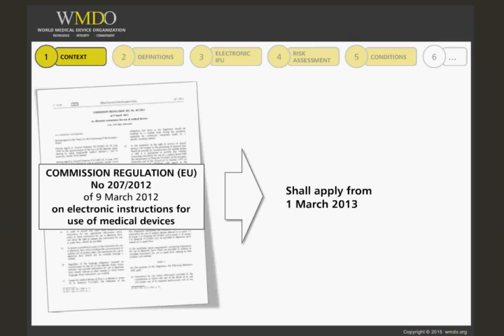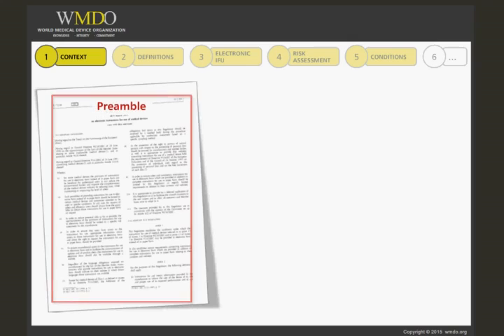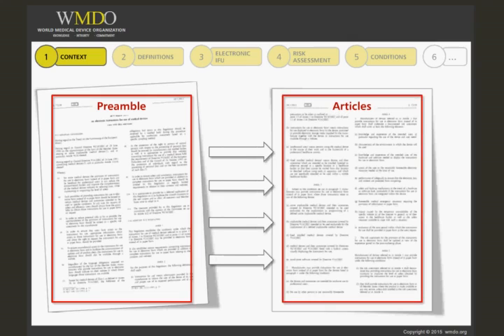To be ready, there is quite some preparation to be done, including detailed risk assessments. The regulation is applicable to the MDD and the AIMDD and starts with a preamble that sets the context and explains the background of electronic instructions for use of medical devices. It outlines recommendations and requirements that will then be detailed in the articles of the regulation.